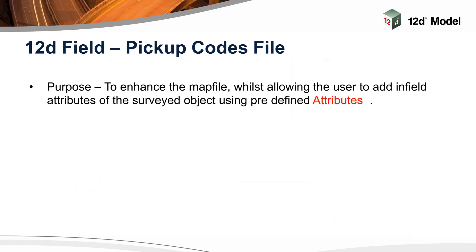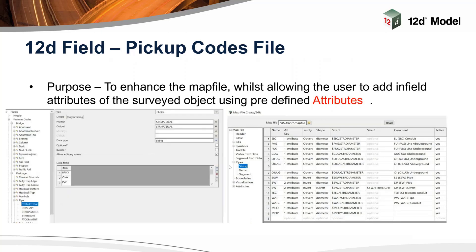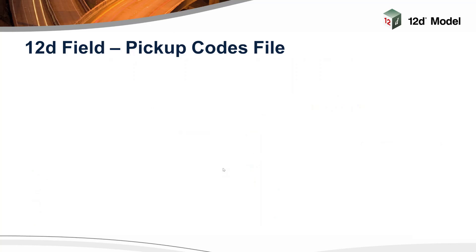The purpose of the pickup codes file is to enable the user to define attributes using many functions and tools to streamline the survey. Within here I've got an abutment picked and you've got the material. The first choice is a feature — the abutment feature. As a sub-child using the child button, we can add an SDR material, using a choice box so the material has choices that you can input. Another purpose is to enhance the map file whilst allowing the user to add infield attributes using predefined attributes. The map file and the pickup codes file are intrinsically linked. In the map file you've got the string diameter, and in the pickup codes file you've got the prompt string material — these names must match so that you can utilize the string to manage the size of the pipe.